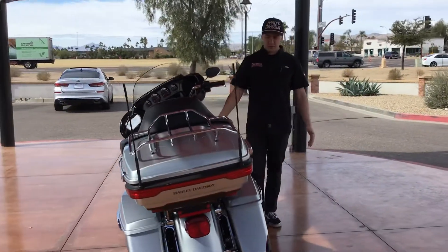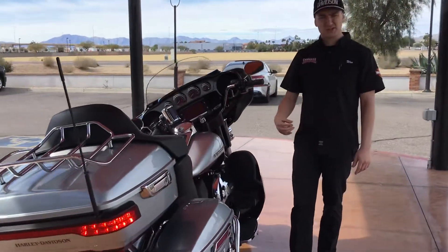So if this seems like something you guys would like, call the shop or you can check out the website at Chandler Harley.